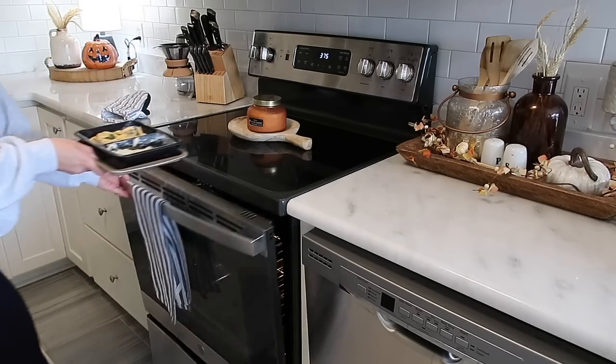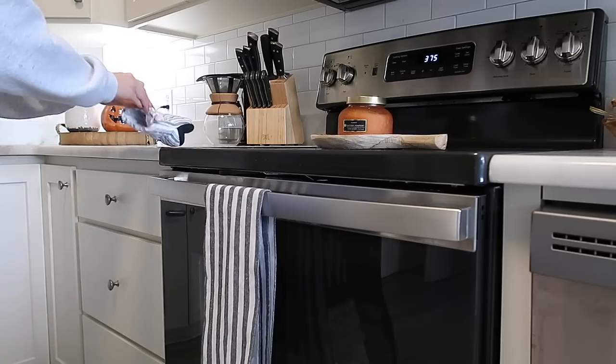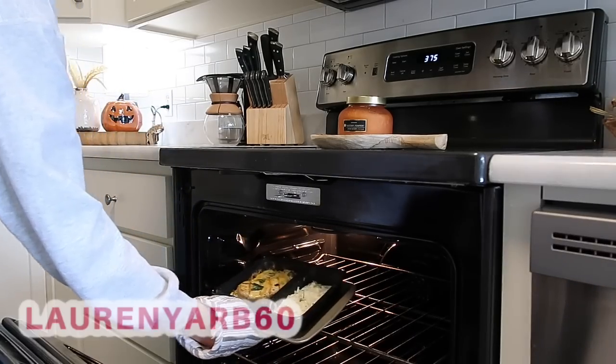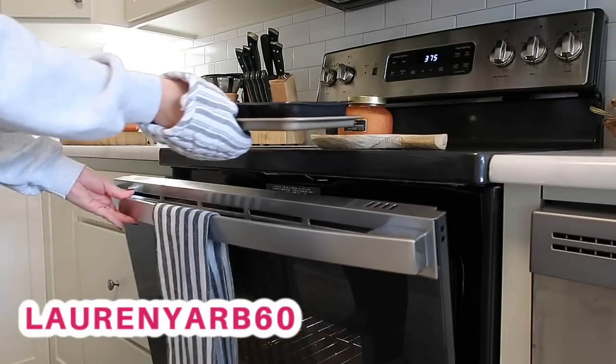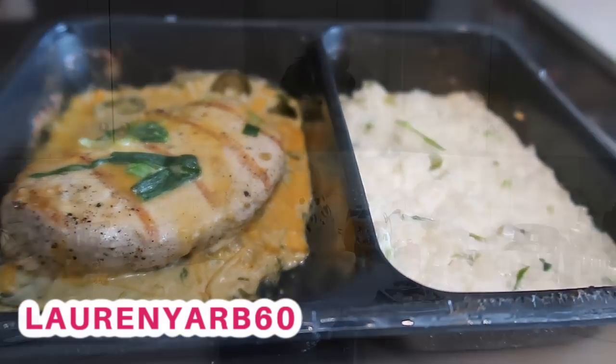It went far beyond my expectations — it's so, so delicious. Get started with Factor for up to 60% off your first box using this link here on the screen, or you can click that link in my description box below and just use the code LAURENYARB60. Thank you so much to Factor for sponsoring today's video.